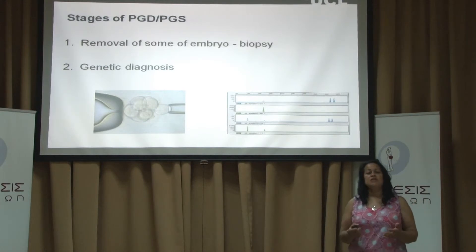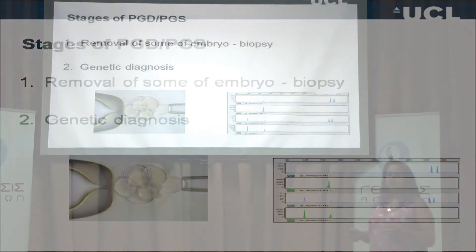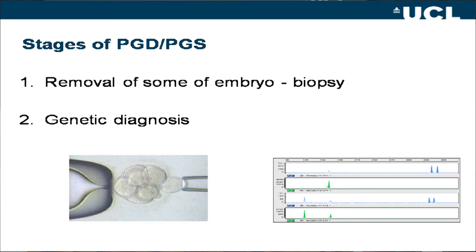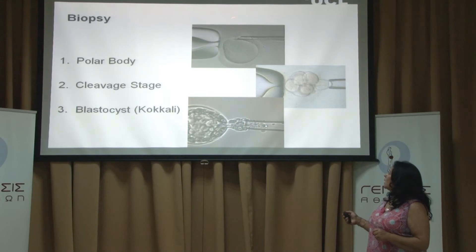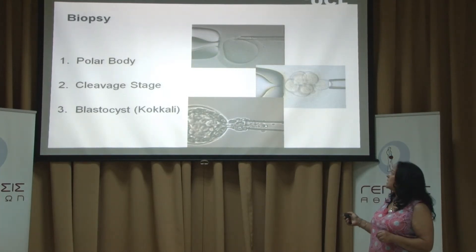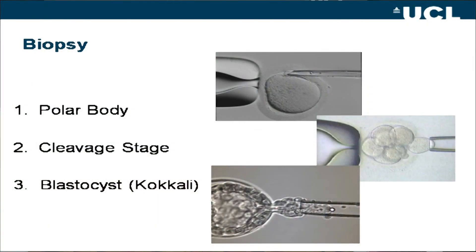To have PGD or PGS you have to go through IVF, and in the laboratory we add on two steps: a biopsy where we remove some of the embryo to take cells out, and then very high-tech genetic diagnosis on those few cells to determine which embryos are okay to transfer. There are three ways biopsy can be done. The first is polar body biopsy, where we take small structures in the egg and the early embryo to look at the chromosomes.